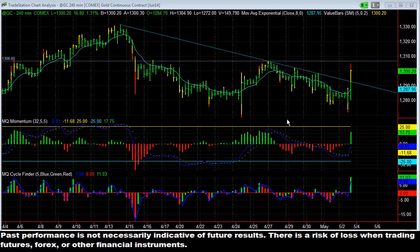Hey there, everybody. It is Thomas Willard with Microquant. It's Friday, May 2nd. We had FOMC today. I want to take a minute to talk about gold, and more specifically, gold trendlines.